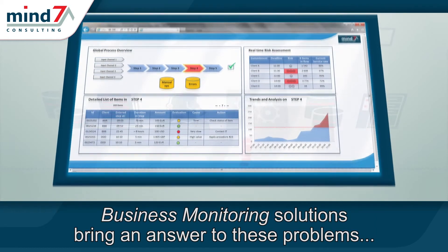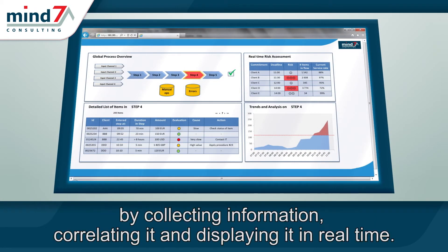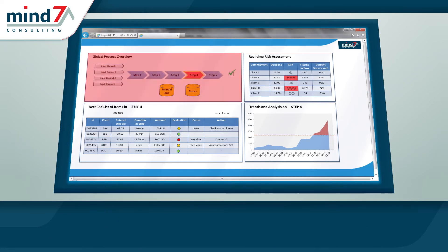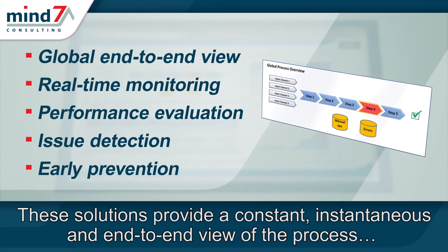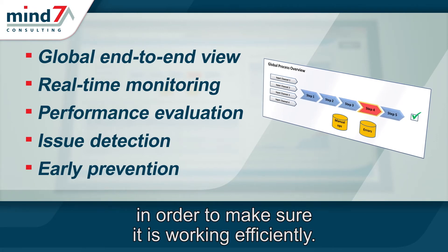Business monitoring solutions bring an answer to these problems, by collecting information, correlating it, and displaying it in real time. These solutions provide a constant, instantaneous, and end-to-end view of the process, in order to make sure it is working efficiently.